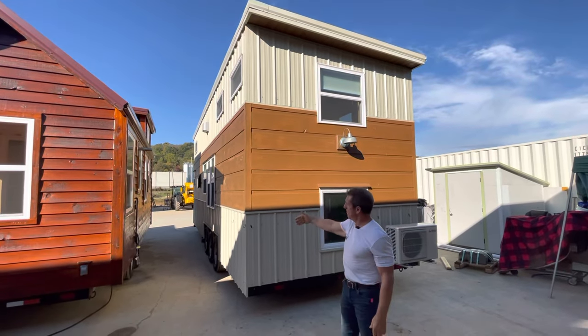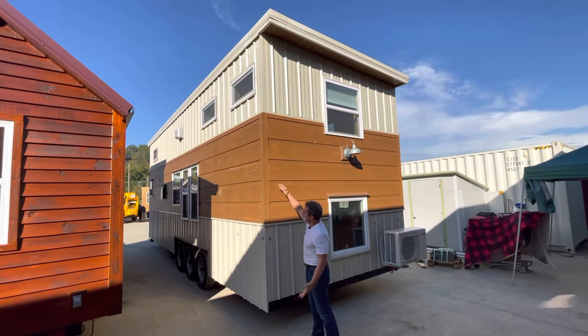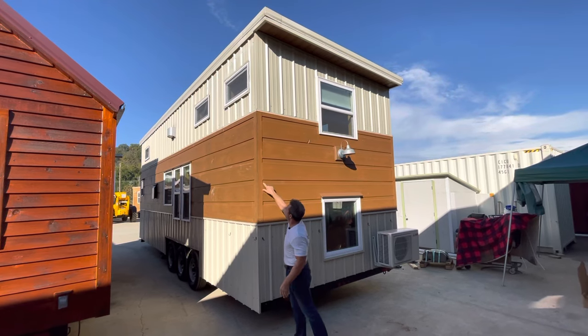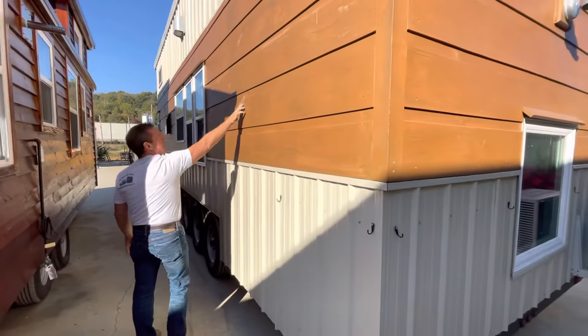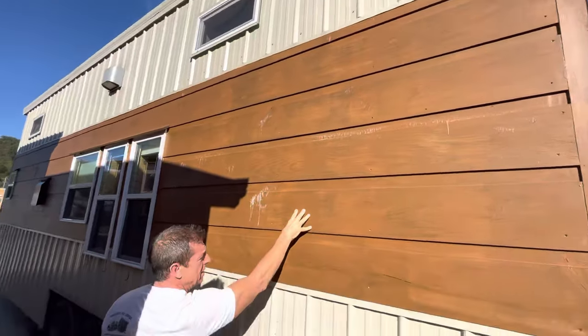We've got metal on the top and metal on the bottom. Of course, this is our log siding — you can see it. It needs some caulking in a few cracks. The stain — she went ahead and stained this, we didn't stain it. This is some sap coming out of the knot holes, but it's typical of what happens with pine siding.